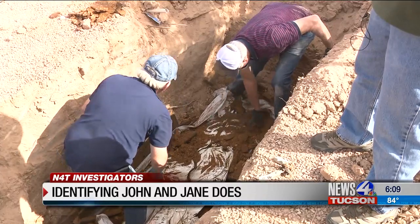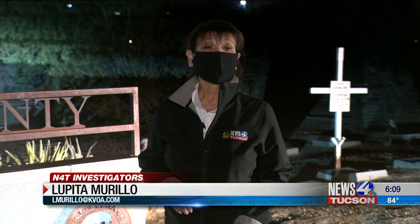But more importantly, the motivation to exhume and identify these remains: obviously the pursuit of criminal prosecution is important to us, but the family is also important to us. Currently, the Pima County Medical Examiner's Office has over 1,000 unidentified remains. This grant is just the tip of the iceberg, but at least it's a start.